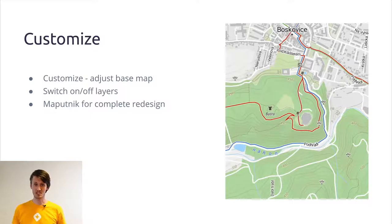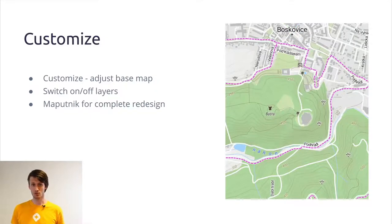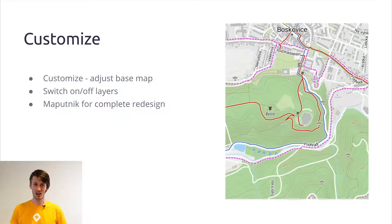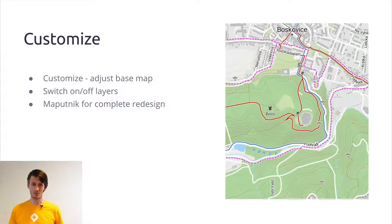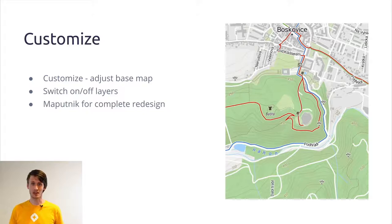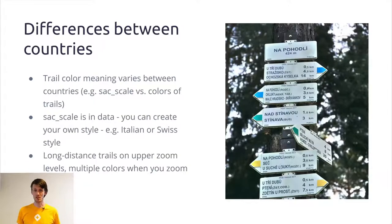The customization tool lets you do whatever you want with your map — make routes darker, roads lighter, or vice versa. You can switch layers on and off, for instance showing only hiking trails, only biking trails, both, or neither. If you're still not satisfied, there's also an advanced edit tool where you can do real magic: you can even add your own data and create a map that completely fits your needs.